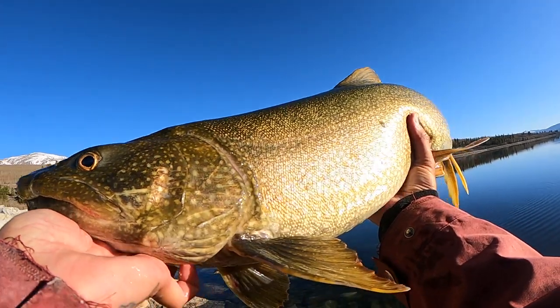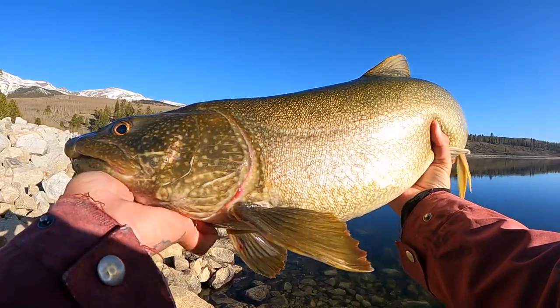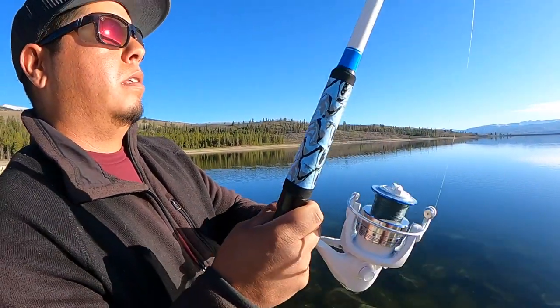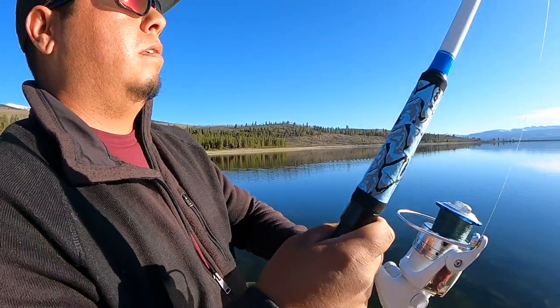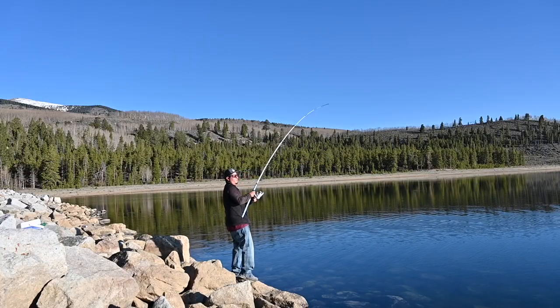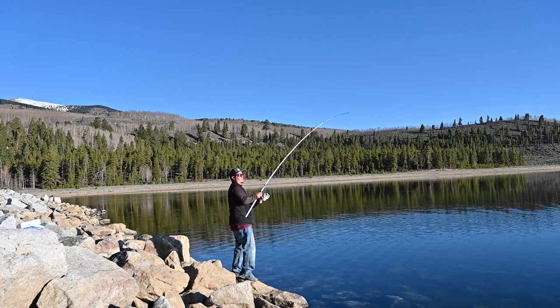Mr. James just caught this beautiful lake trout. We're going to go ahead and measure him up and see what his sizes are. Just barely had time to weigh, measure, and take pictures with the last one, and James is on his second fish.